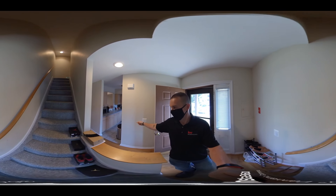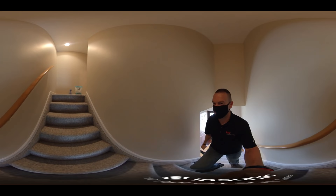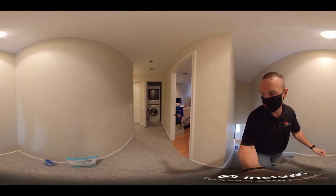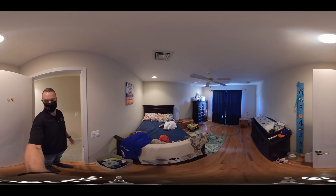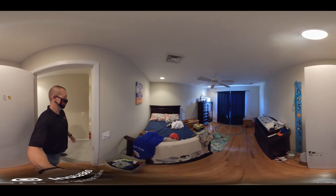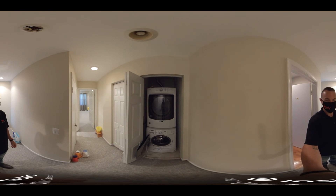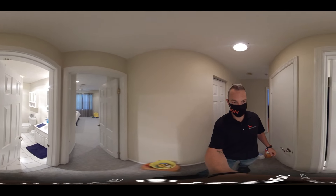We're gonna go upstairs, check out the bedrooms. Right at the top of the steps, this is the second bedroom. Also hardwood floors up here. Laundry area — washer and dryer come with the house.